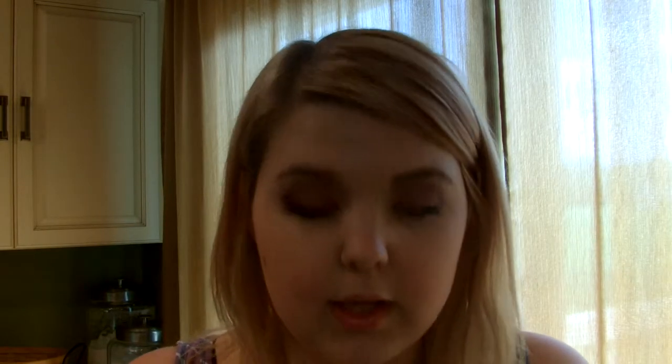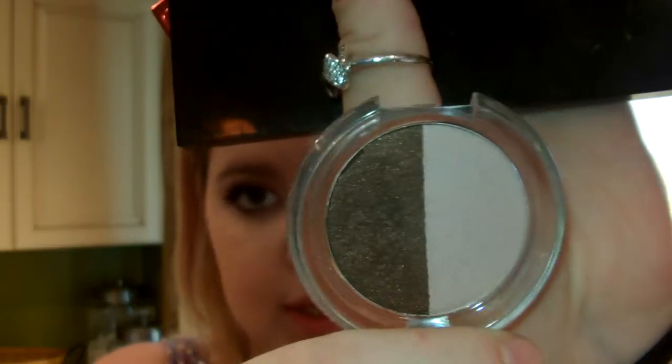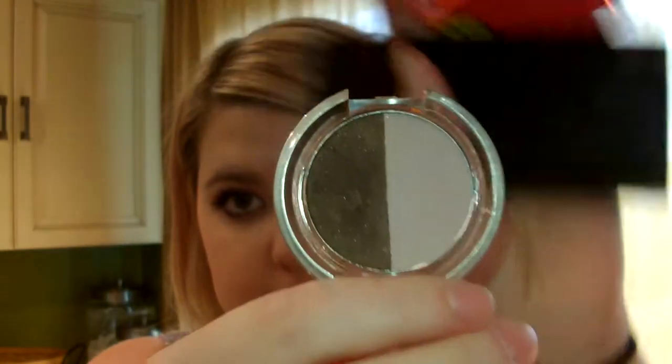For eyes I've got four products. This Smashbox Artificial Light Luminizing Powder — I'm pretty sure I've talked about it before. I love it. And the Ulta Little Duo in Yogurt and Mink Eyeshadow Duo — I really like this duo a lot.